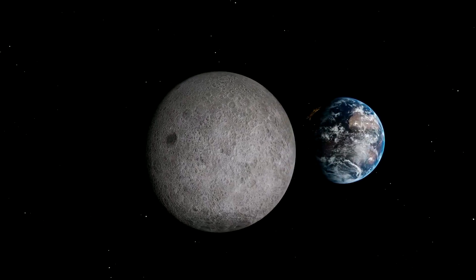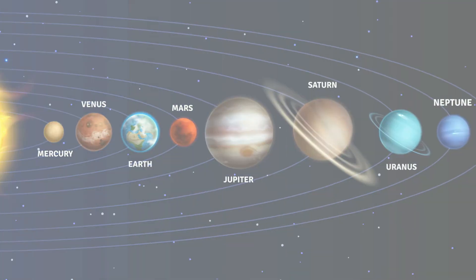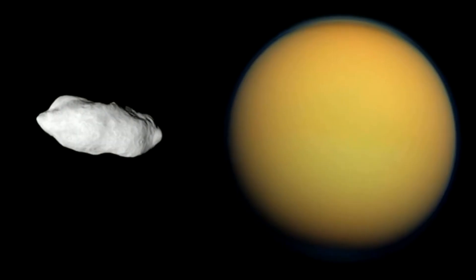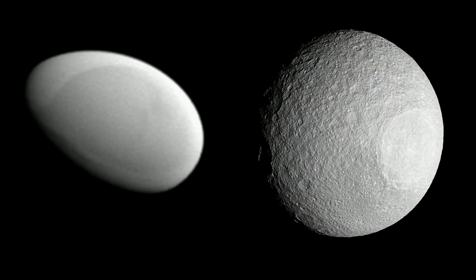The Earth has one moon. Saturn has a staggering 82, and as you can see, they have a wide variety of moons. Let's take a look at the 7 largest moons of Saturn and count down from smallest to largest.